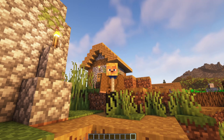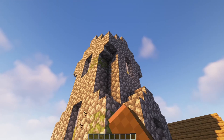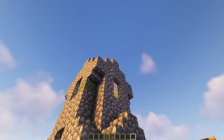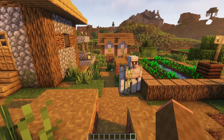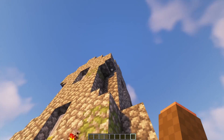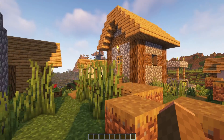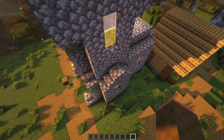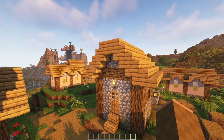Instead, the churches were carved out of the rock itself, starting at the top where the roof was and then progressing downward, carving out the walls, windows, and doors as they went. As such, as I replicate these in Minecraft, I am, as best as I can, trying to replicate this building technique by carving these out of the landscape.